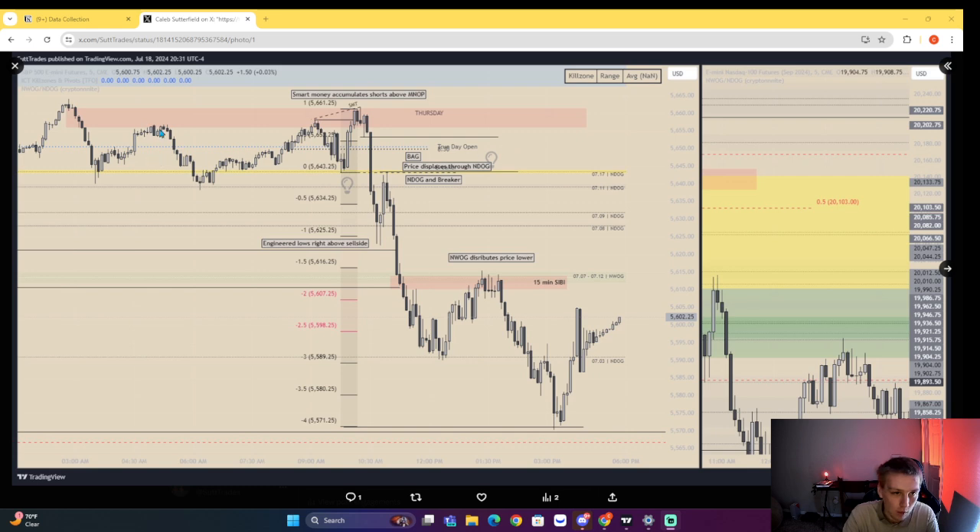Basically overnight we end up generating liquidity, and then originally we end up respecting this new day opening gap — this yellow one is the current new day opening gap, and this is on ES by the way. We come up taking buy side with an SMT, taking this buy side level right here. Notice how we don't take this high — we're rebalancing to this 15-minute inefficiency, taking buy side SMT. Smart money accumulates shorts above the midnight opening price. We then displace through a new day opening gap, having a market structure shift on the five-minute.